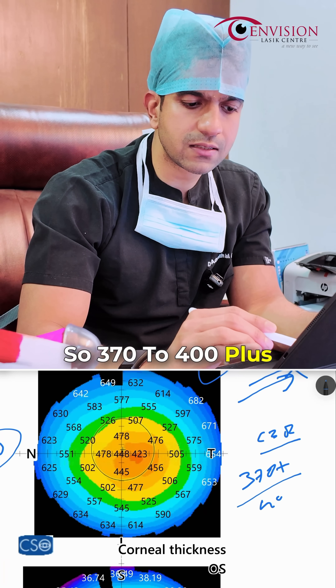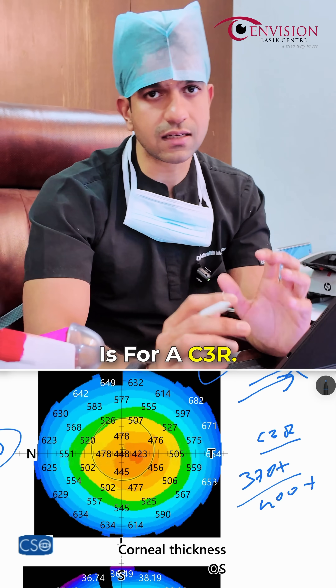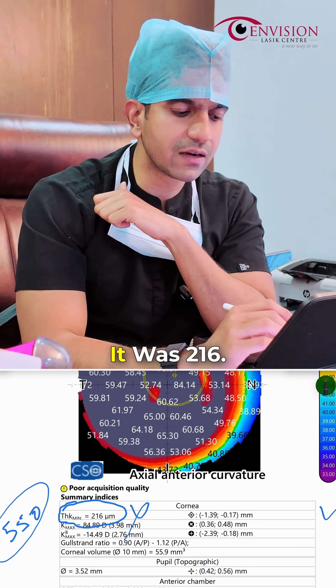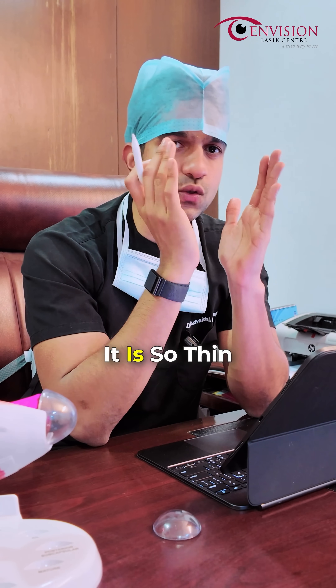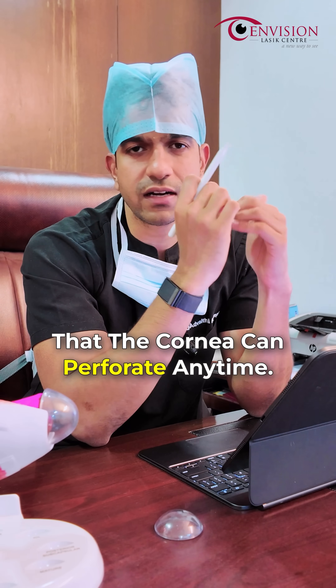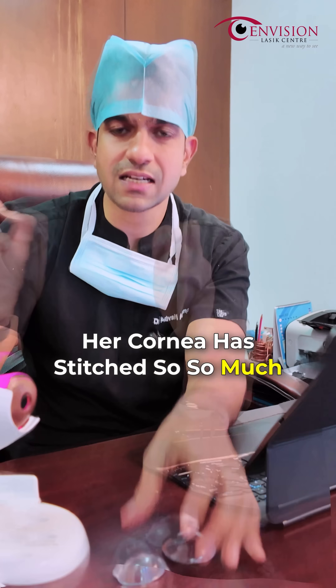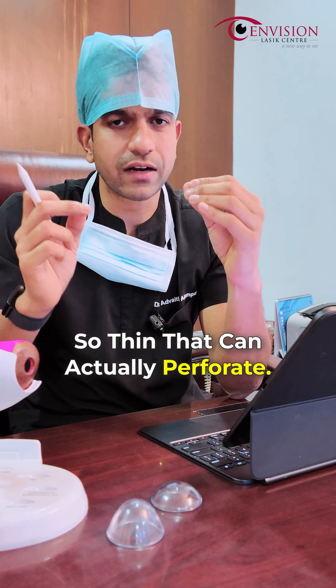370 to 400 microns is the cutoff for C3R. But her right eye thickness was less than 370 — it was only 216 microns. Such thin corneas are so thin that the cornea can perforate at any time. Her cornea has stretched so much that it is critically thin and can actually perforate.